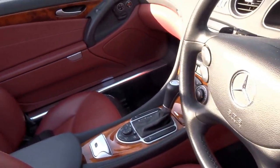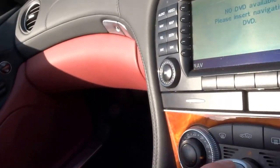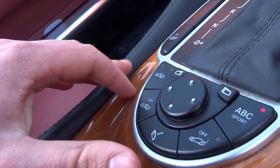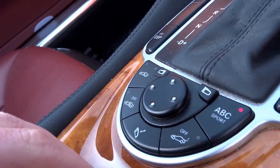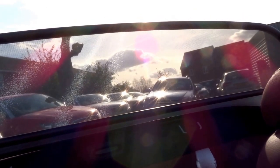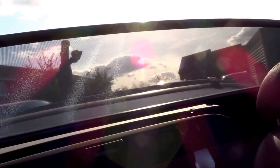This is the second generation Mercedes SL, so that gives you the push to start button on the gear selector, keyless entry, keyless go, electric door mirrors, folding door mirrors, an electric sun visor, and a wind protector which operates at the touch of a button.